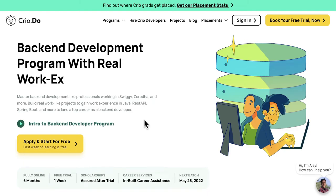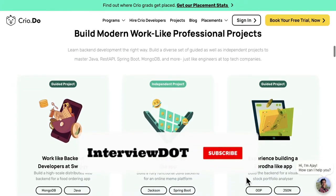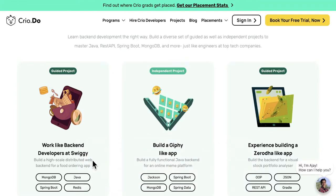Now let's look at one of the courses. If you are interested to learn back-end development with real work experience, the course takes six months, is fully online, and the first week is a trial. You will be involved in building an application like Swiggy, Giphy, or Xeroda using these technologies. Two things will happen: you will learn all these technologies, and you'll be getting experience similar to a real job.